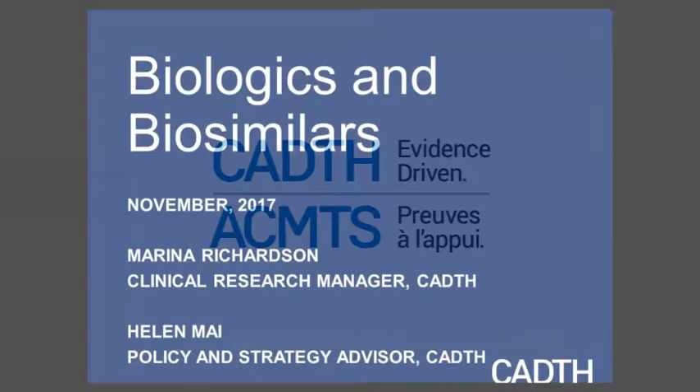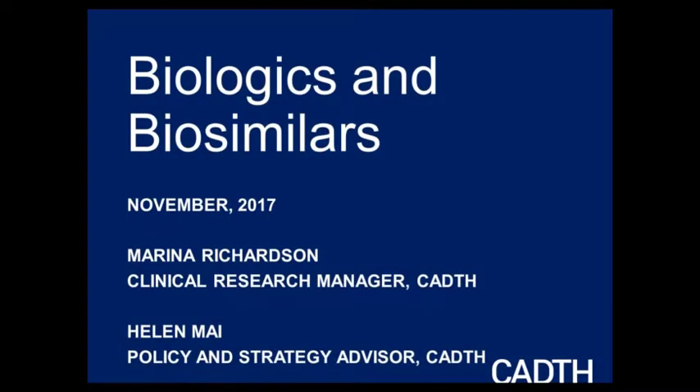My name is Marina Richardson, Clinical Research Manager at CADIS. Helen and I have been working quite a bit in the biosimilars and biologics area, and we're here to present to you today.